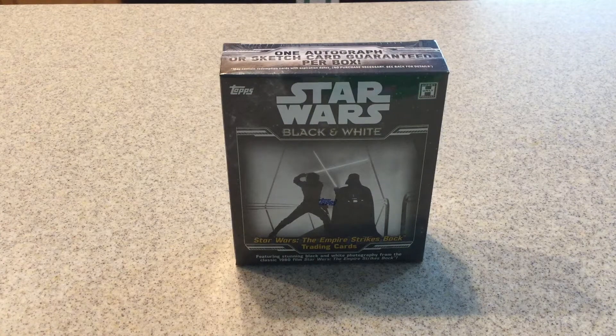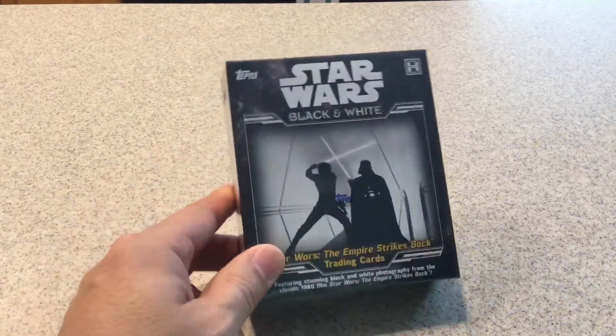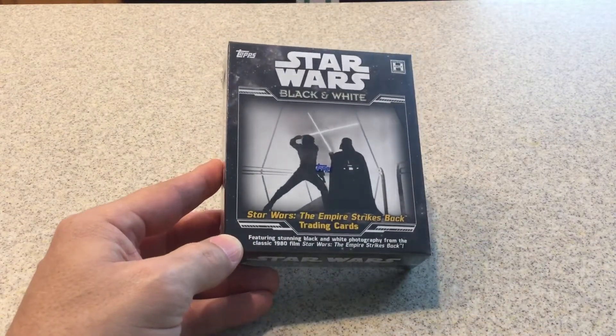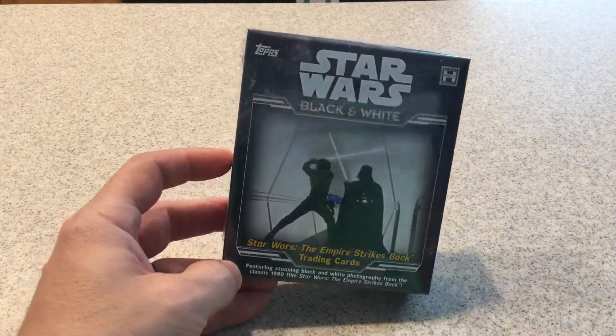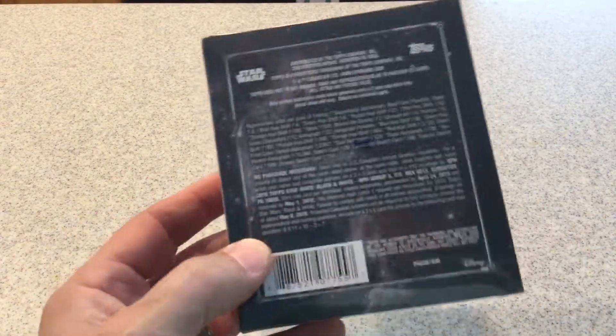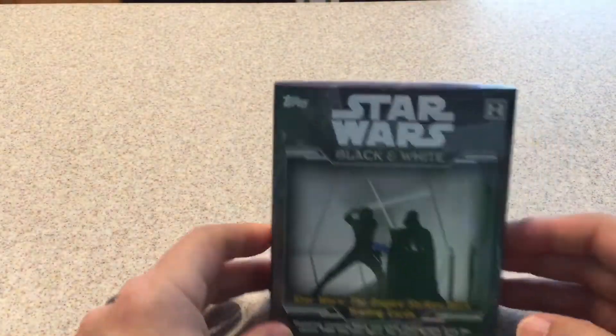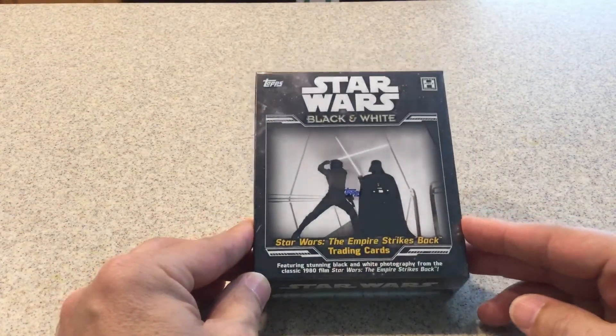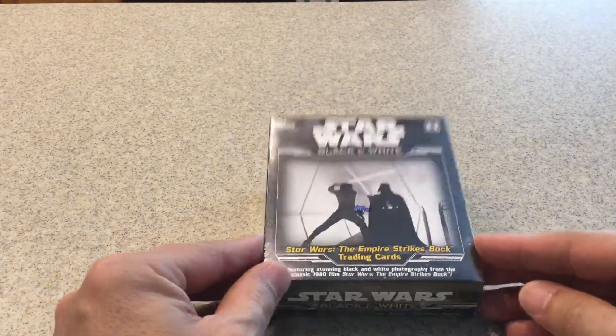Hello everyone! Happy Star Wars Day! Today, fittingly, I'll be opening a Star Wars Black and White Empire Strikes Back box of Popps Box. And since today is May the 4th, fittingly, we will go ahead and unbox one of these.